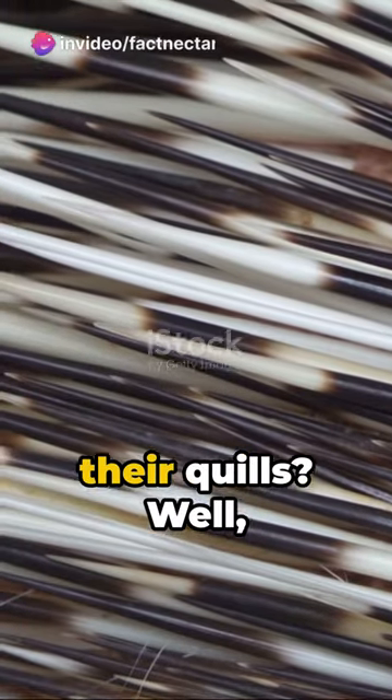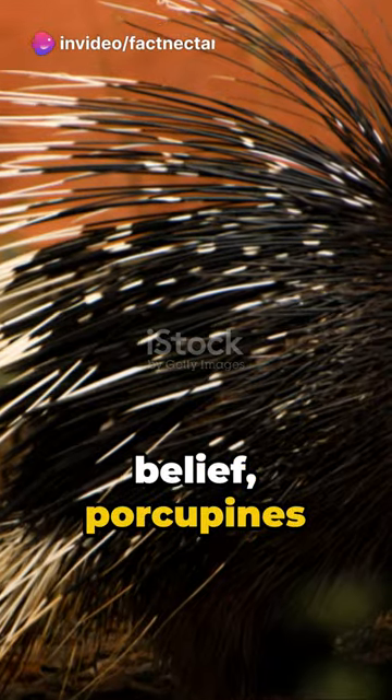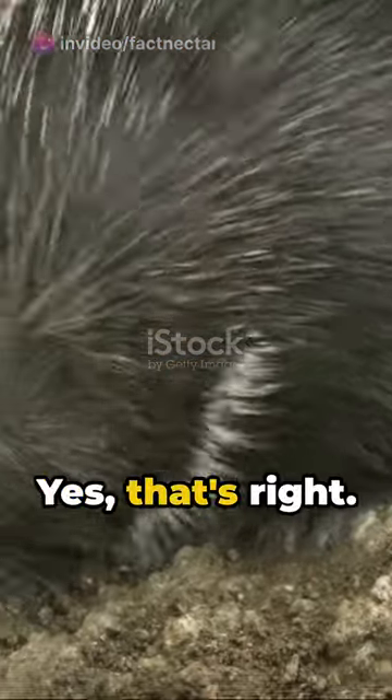Ever wonder how porcupines shoot their quills? Here's a quick bite of knowledge. Contrary to popular belief, porcupines don't actually shoot them. Yes, that's right.